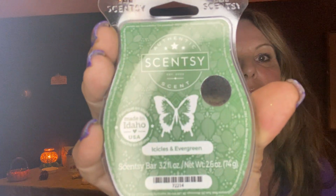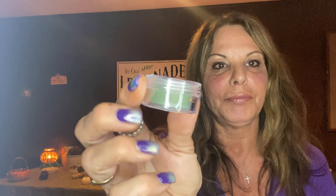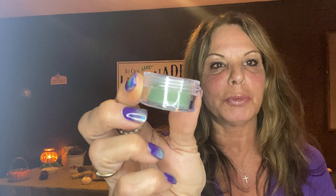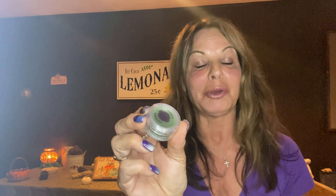This month our scent is Icicles and Evergreen — what a pretty green that is. I also get a little sample kit, and I've been asked by customers when I put these samples in their bags: they'll call me and say, 'Is that Chapstick?' I mean, you'd be really surprised how many people have asked me if I gave them Chapstick.